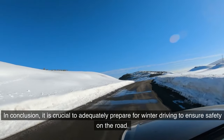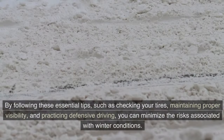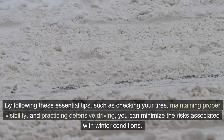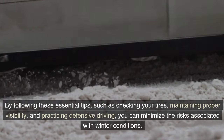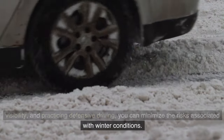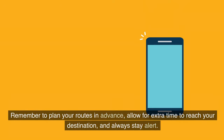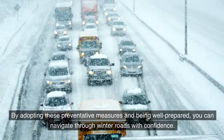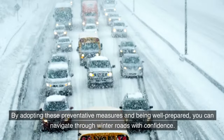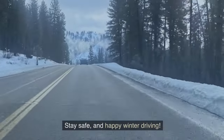In conclusion, it is crucial to adequately prepare for winter driving to ensure safety on the road. By following these essential tips — such as checking your tires, maintaining proper visibility, and practicing defensive driving — you can minimize the risks associated with winter conditions. Remember to plan your routes in advance, allow for extra time to reach your destination, and always stay alert.